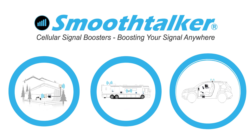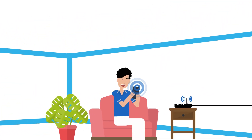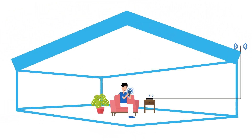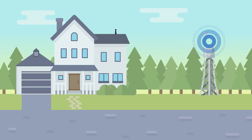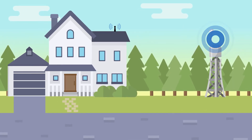Introducing Smooth Talker's Cell Phone Signal Boosters and Amplifiers. Our boosters work by capturing the cell tower signal with an outside antenna, amplifying it, and then broadcasting it directly to your phone. They boost your phone signal and send it back to the cell tower antenna, enhancing your cellular connectivity.